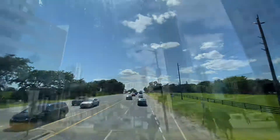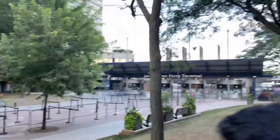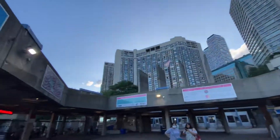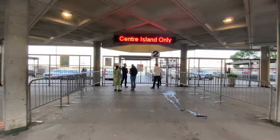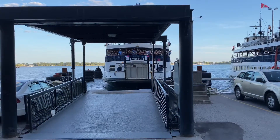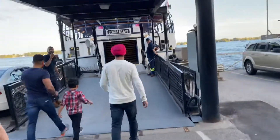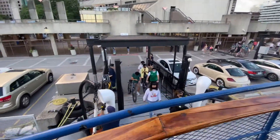Hello friends! Today we are going to do a vlog to go to Toronto Central Island. Toronto Central Island is a very beautiful tourist attraction downtown. We are going to be at the ferry station. We have a ferry system.